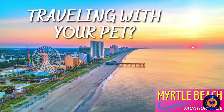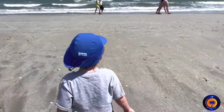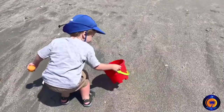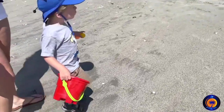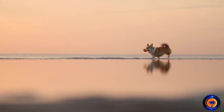Myrtle Beach with Dogs. Our dog Minion is always a part of our family whenever we travel, especially to Myrtle Beach, since the area offers a lot of great pet-friendly places to stay and restaurants. You can bring your dog on the beach anytime after Labor Day through April 30th. Then, during the busier months, they're allowed to enjoy the beach before 10 a.m. and after 5 p.m.